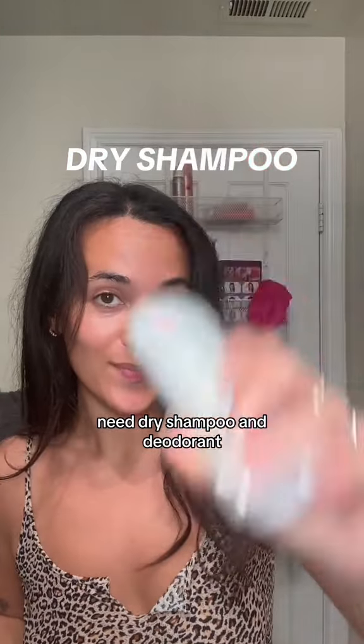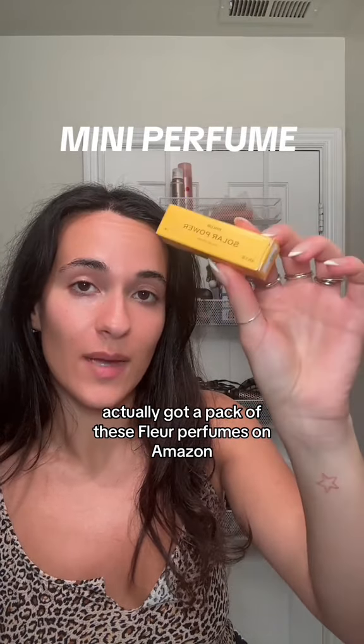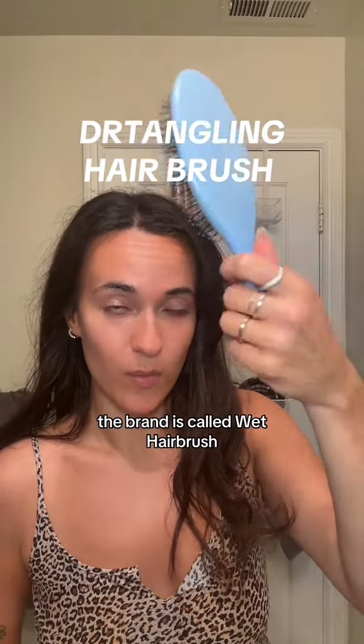Dry shampoo and deodorant. Soft hair bands and some tweezers. I actually got a pack of these Fleur perfumes on Amazon. Wet Hairbrush — it's literally called Wet Hairbrush, that's the brand.